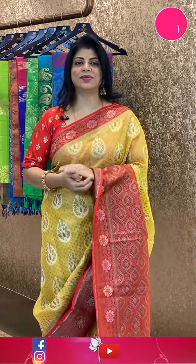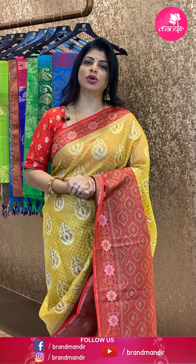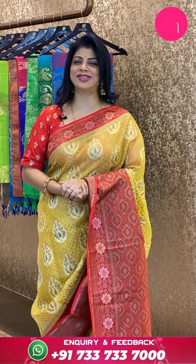Here ends the sarees. Hope you all liked today's beautiful Kora saree collections. Take a screenshot of your favourite saree and WhatsApp us on 7337337000, or click on the saree code links provided in the below description. Click on your favourite saree code and you will be reached to our website directly. For more collections, follow us on Instagram and Facebook. Subscribe to our channel Brand Mandar on YouTube and press the bell icon so you never miss our new collections. Have a happy shopping at Mandar. See you in another episode — bye bye, take care!